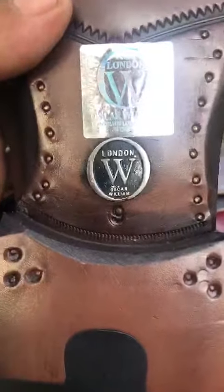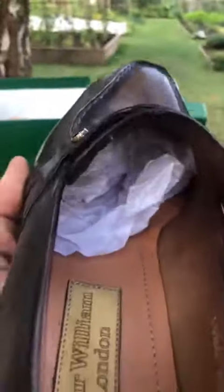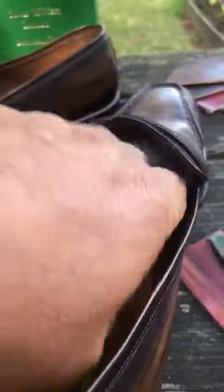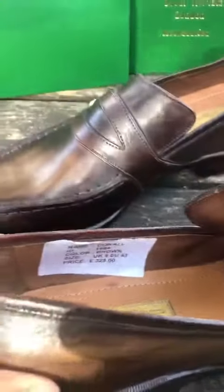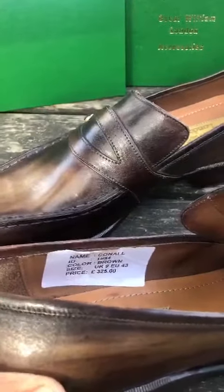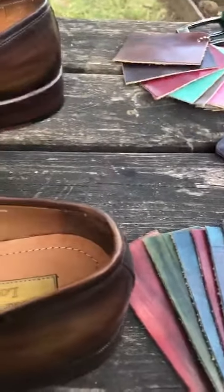Today we have a special offer for you. This is UK size 9, which is European size 43 and US size 10. We offer these new shoes today in size 9, ready to ship.